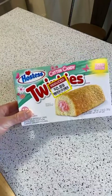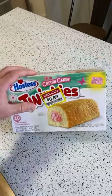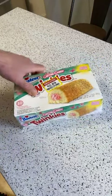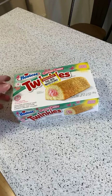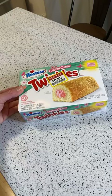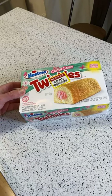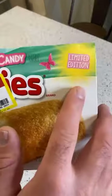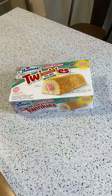These are the Hostess Cotton Candy Twinkies. They were in the clearance section of my local Kroger store and they were only 89 cents. Definitely check out the clearance section if you haven't. You get 10 individually wrapped cakes — golden sponge cake with artificially flavored cotton candy creamy filling. It's a limited edition.